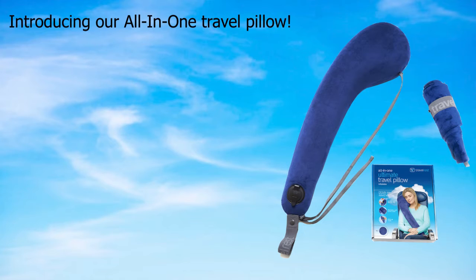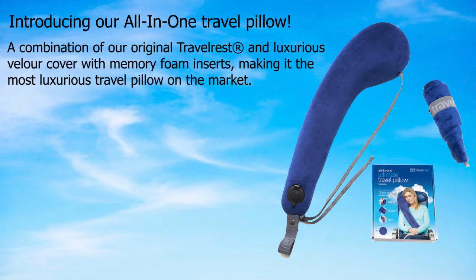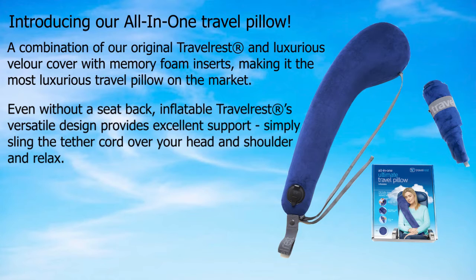Introducing our all-in-one travel pillow — a combination of our original travel rest and luxurious velour cover with memory foam inserts, making it the most luxurious travel pillow on the market, even without a seat back.